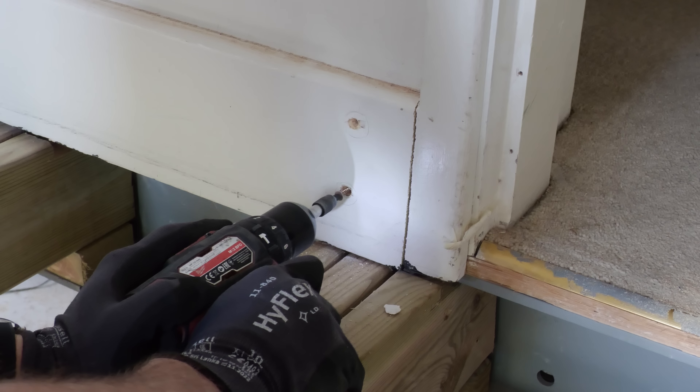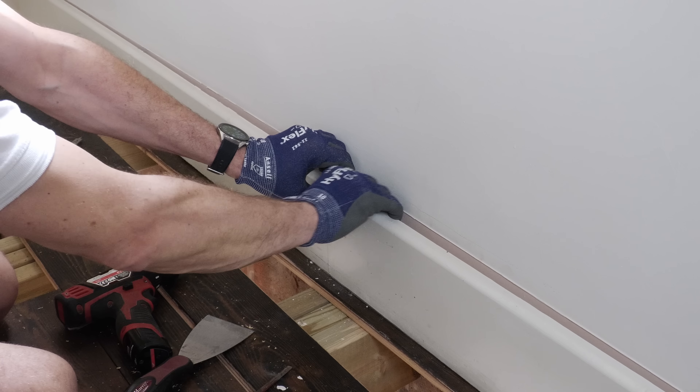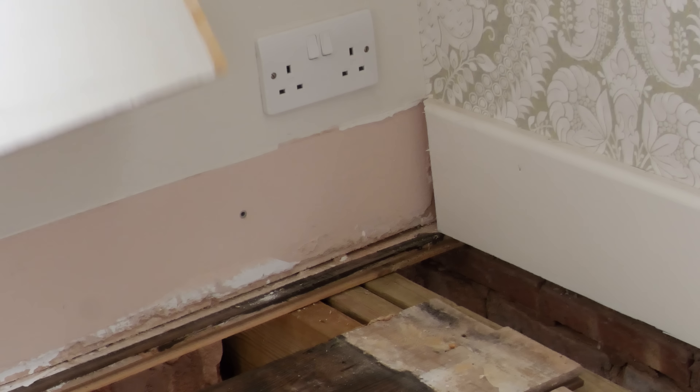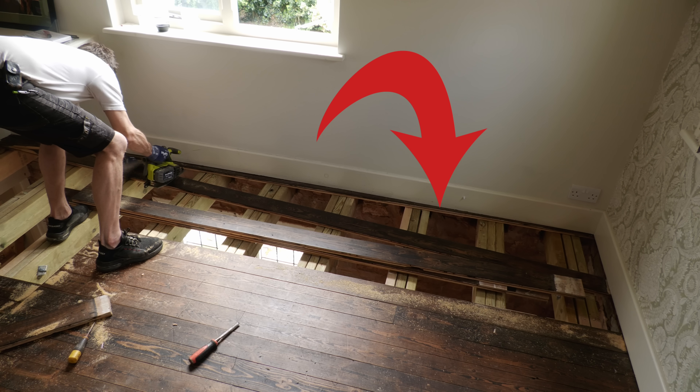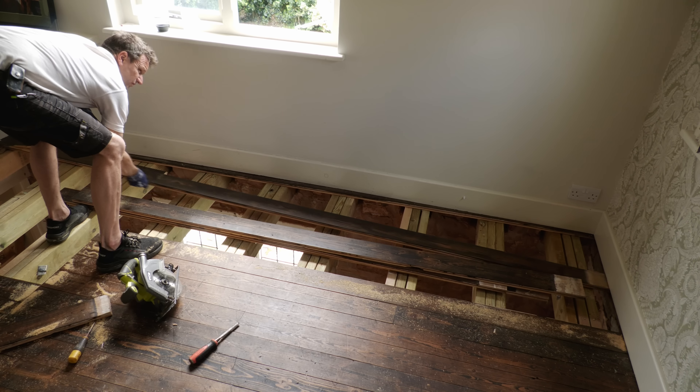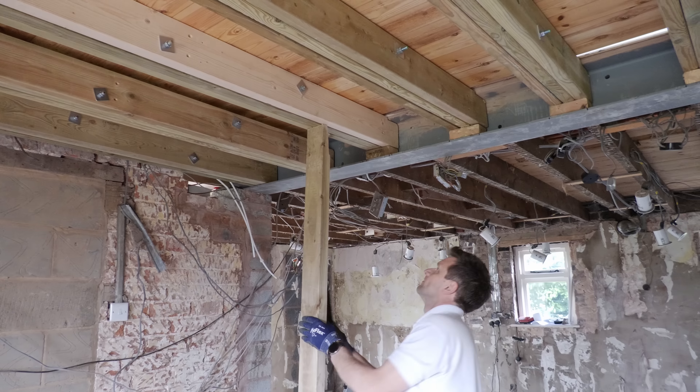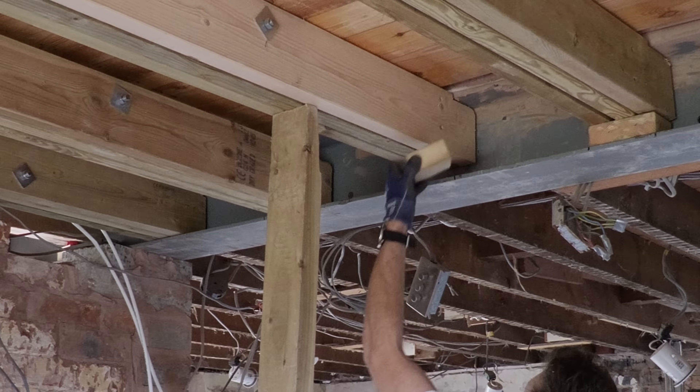Luckily the skirting boards were only screwed in place without glue — I knew this as I'd installed them myself several years ago. So it was just a question of locating the screws with a magnet, then chiselling and bradawling out the two-part wood filler to get to the screw. There was one tricky bit to remove from under the insulated plasterboard wall I'd installed a few years back, and to get this out I actually lowered the floor by taking those wedges out from underneath the joist.